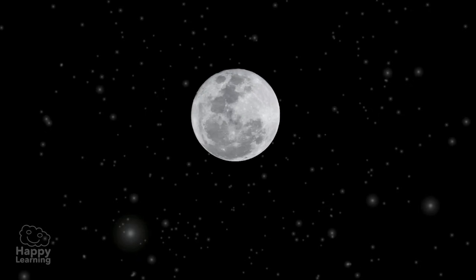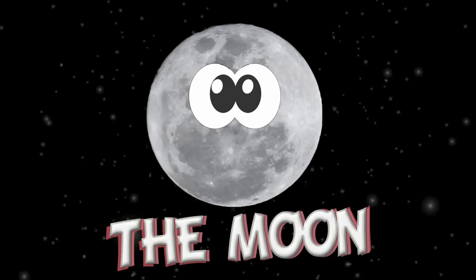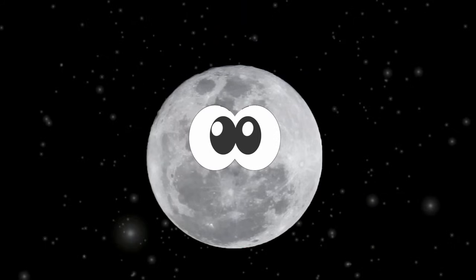Well, now you know a little bit more about the Moon. Very interesting, right? Bye friends, and don't forget to subscribe to the Happy Learning Channel. We'll see you next time!